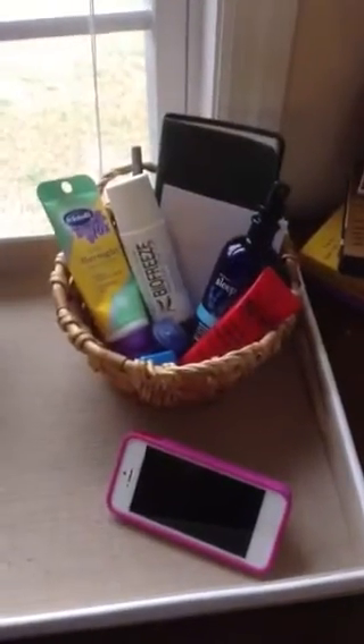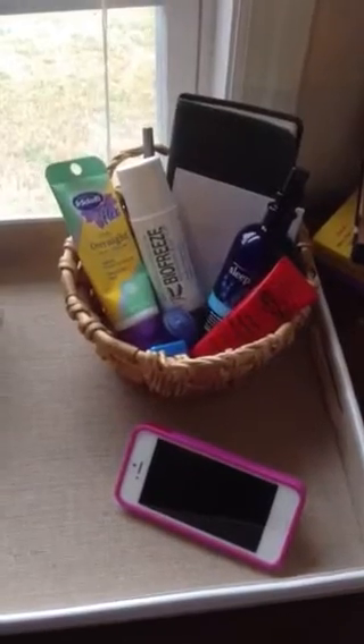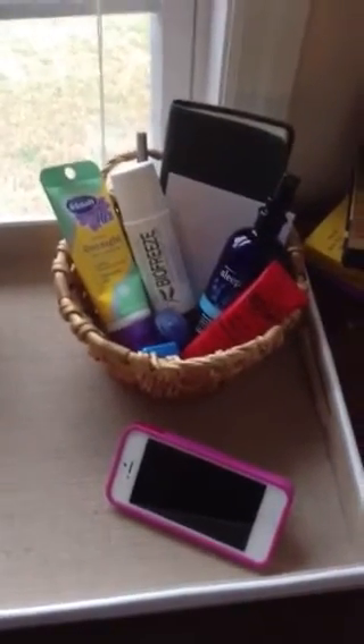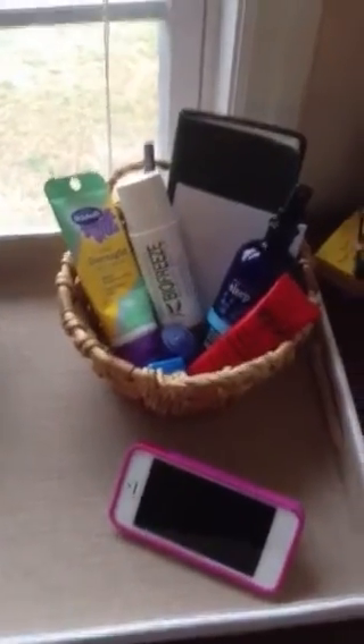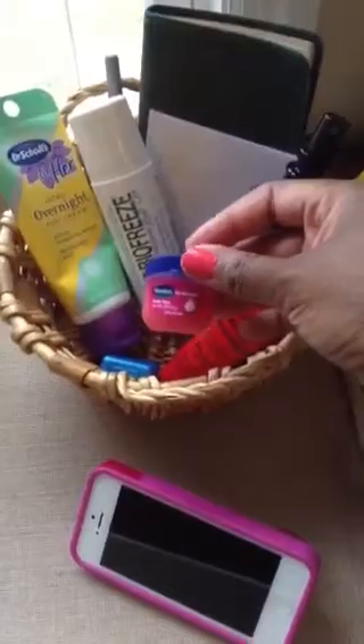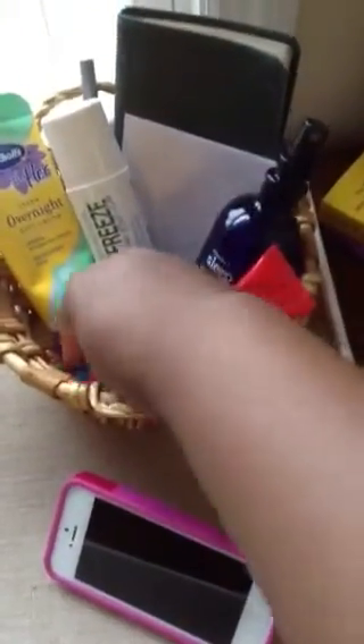Then I have some Luxus Pawpaw Cream. I got that in a swap box from someone in Australia — she said it was like a cult favorite there. I just use it for my cuticles. She said you can use it for your lips but I haven't tried it for my lips yet. Then I have some Rosy Lips by Vaseline — I just love this cute little tube. And I have some floss, just in case a girl forgets to floss before bedtime. So that's what's chilling in my nightstand.